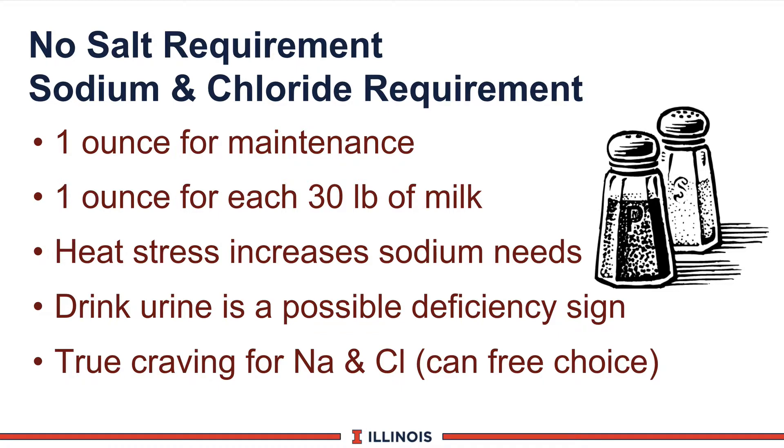Another macromineral is salt — though the take-home message is that cows do not require salt per se. Cows require sodium and chloride. A good guideline from Wisconsin: one ounce for maintenance and one ounce for every 30 pounds of milk. Under heat stress, sodium levels must increase as the cow excretes more sodium. If you see cows licking urine or trying to suck urine off the concrete, that can be a sign of sodium and/or chloride shortage. Sodium and chloride is the only true craving a dairy cow has, and it can be offered free choice.